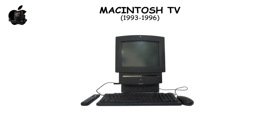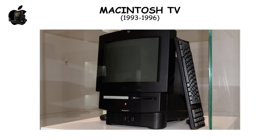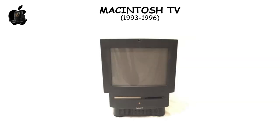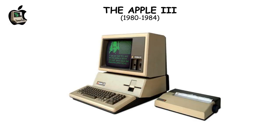The Macintosh TV, Apple's 1993 attempt to merge television with computing, was limited by its inability to do both simultaneously. Priced at $2,495, its 14-inch screen could either display TV or function as a computer, but never both, hindering its appeal.